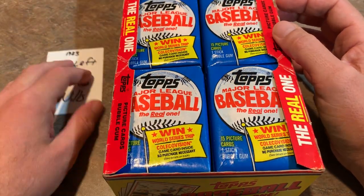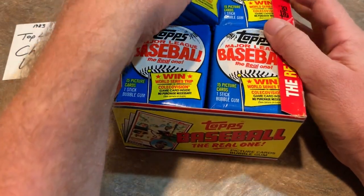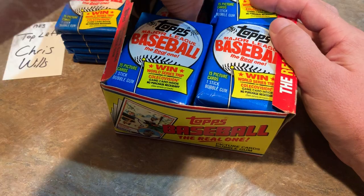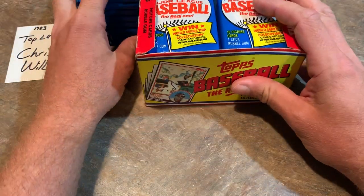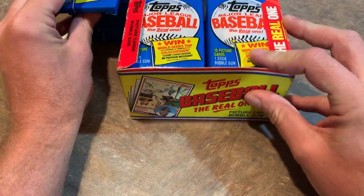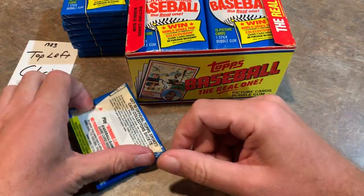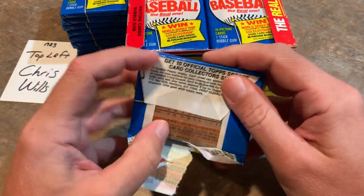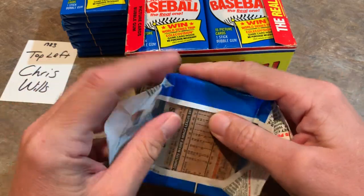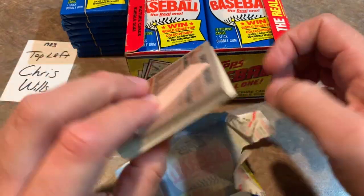The top left stack is going to Chris Wills. I always allow my Patreon patrons to buy into these Throwback Thursdays - it's a nice little way of doing some participation on the channel. So the rest of those packs will stay there. We've got Chris Wills's packs and let's get to ripping these and see if we can't find the Tony Gwynn, Wade Boggs, and Ryne Sandberg.